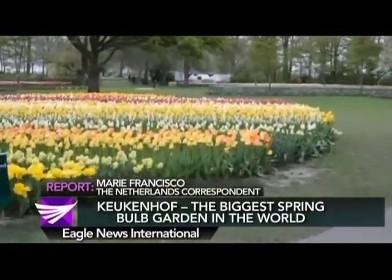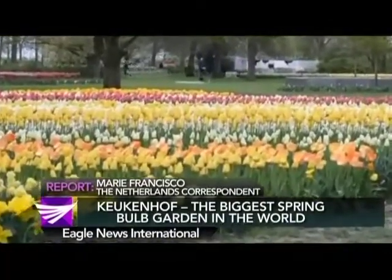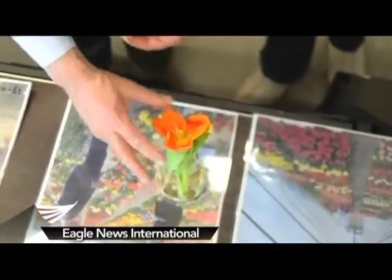One can just imagine how many names of tulips are registered. During my visit to Keukenhof, I witnessed the naming ceremony for a new cultivar called Tulipa Vorsten. The name is Tulipa Vorsten and it's from the Triumph Group. You have many different groups of tulips, around 15, but this one is specially made from Triumph varieties.